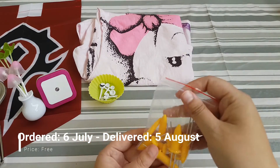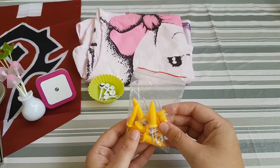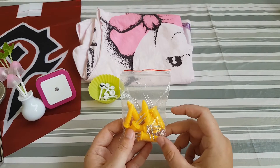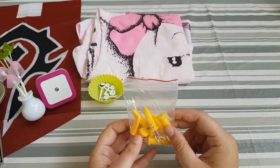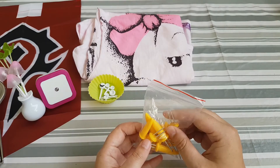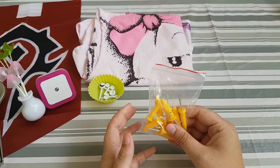Then I've ordered some picks for when you need to eat corn on the cob. We haven't used them yet but I'm looking forward to trying them. They seem stable and good quality, so they seem really good.